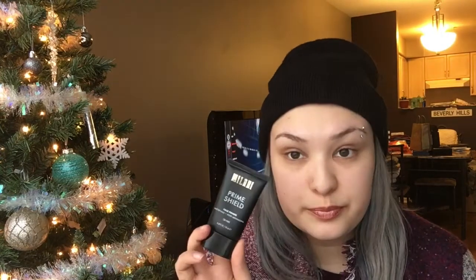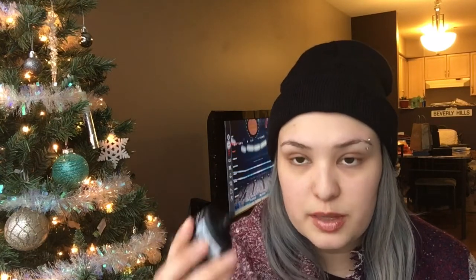The next thing I have from the drugstore is a repurchase — it's the Milani Prime Shield Face Primer. I've bought this probably four times now. I quite like it; it has that silicone feel, which some people don't like, but I don't mind. It hides my pores really well. This one says it's mattifying and pore-minimizing, which is exactly what it should be doing. I'm pretty sure this is $10.99.